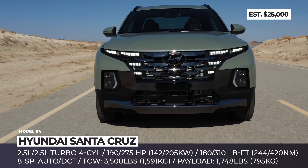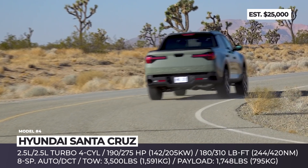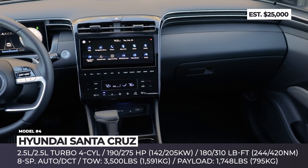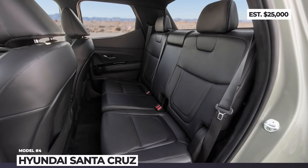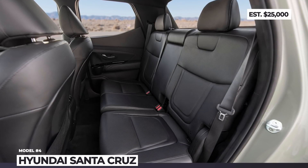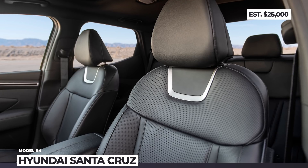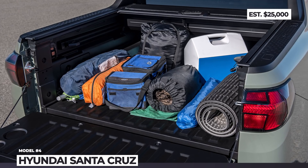The base versions of the truck come powered by a 2.5-liter direct-injected four-cylinder with 190 horsepower, 180 lb-ft, an 8-speed automatic gearbox, and available all-wheel drive. Additionally, you can opt for a more potent 2.5-liter turbo with 275 hp and 310 lb-ft. The Santa Cruz's interior is restrained for practicality, but still offers an 8 or 10.25-inch infotainment, wireless Android Auto and Apple CarPlay, plus plenty of standard safety assists.